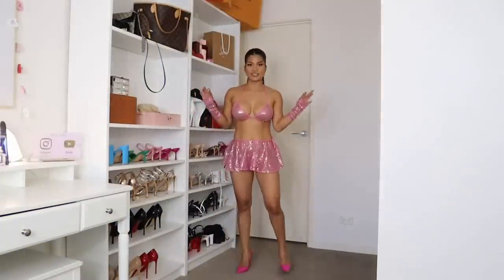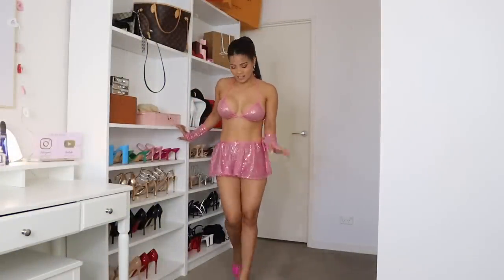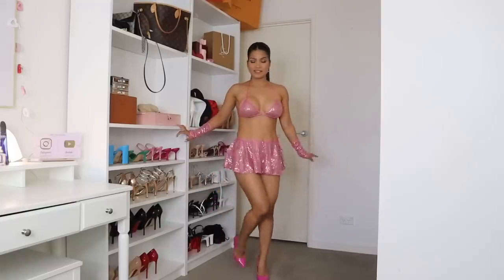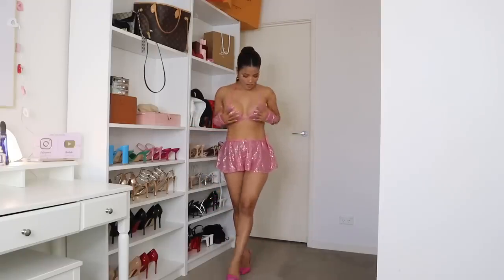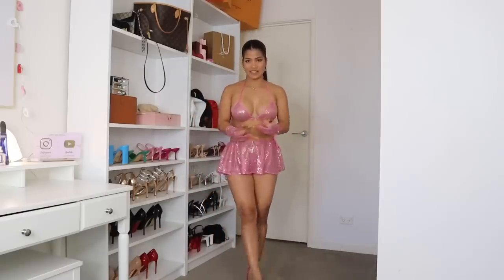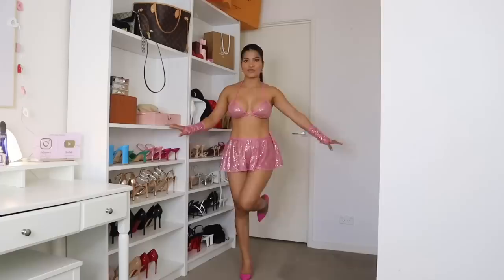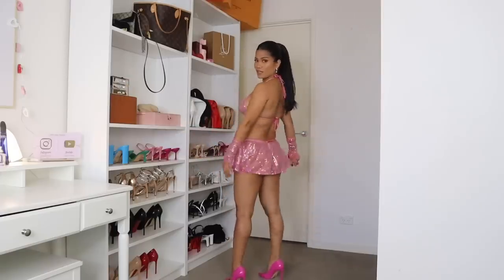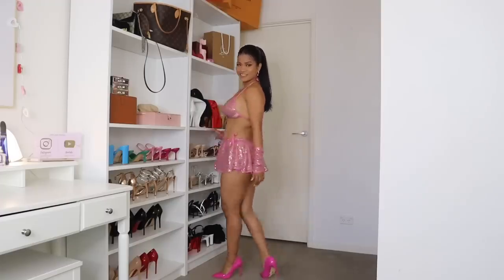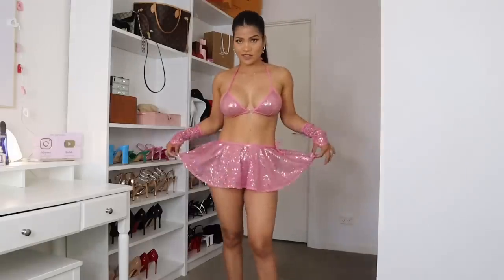Alright guys, this is the outfit! This is such a cute outfit. I paired it with my pink high heels and it goes really well together. Thank goodness the bra can cover something — I thought it wouldn't cover anything. I really love this outfit. It's such a very girly, cute outfit. Let me show you a close-up of what it looks like.